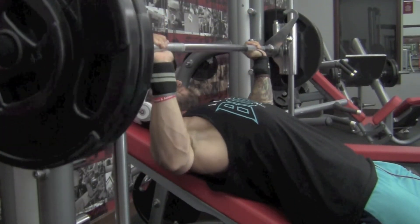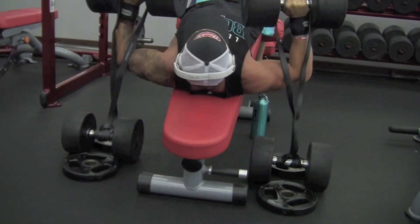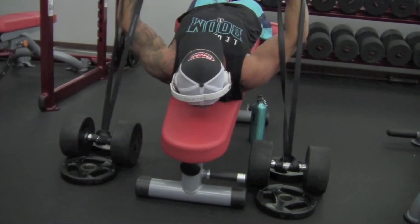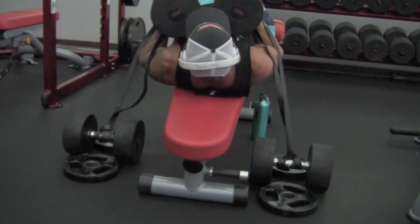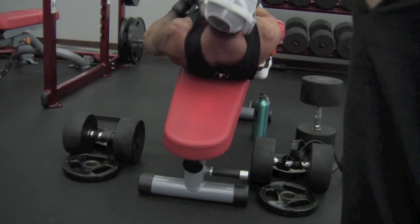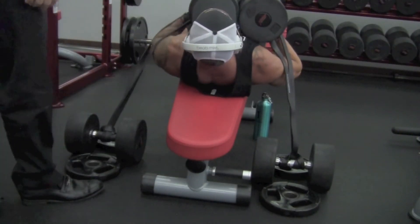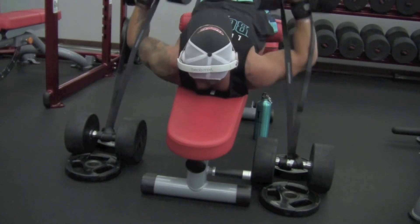Then I get into some banded decline dumbbell presses. I'm using the 100s with some black bands, shooting for six to eight reps — I did three sets. On the last set I do six, then drop the weight to the 70s and basically just fry out the chest with as many reps as I can get. I think I did like 12 with about four partials to fry everything out. These bands really add a lot of tension on the way up during the contraction, so give that a shot.